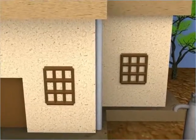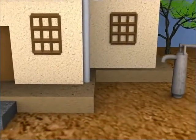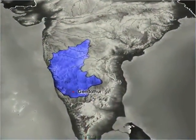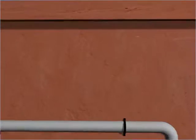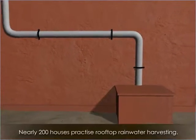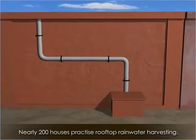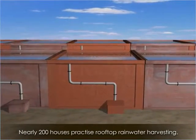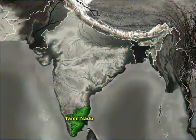In addition to being common in Rajasthan, rooftop rainwater harvesting has been a popular practice in the remote village of Gendatur, Karnataka. This village has set an example by successfully practicing rainwater harvesting.